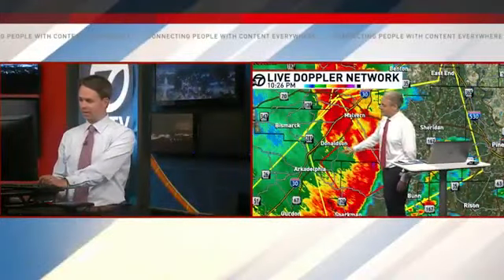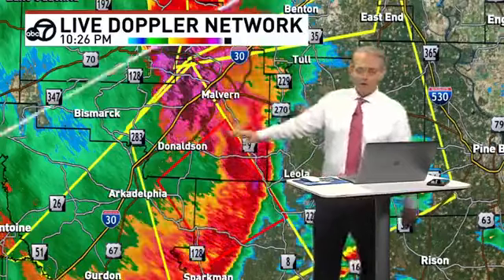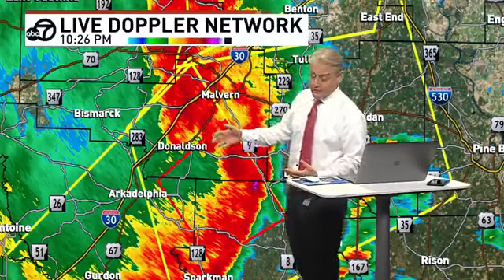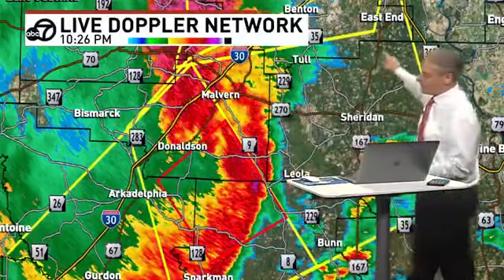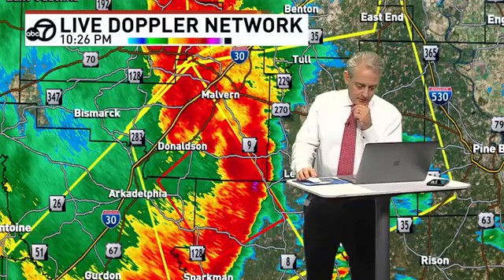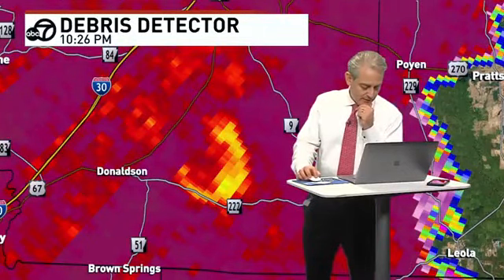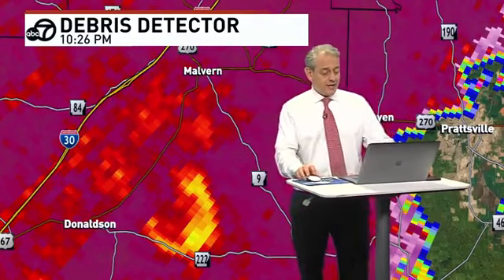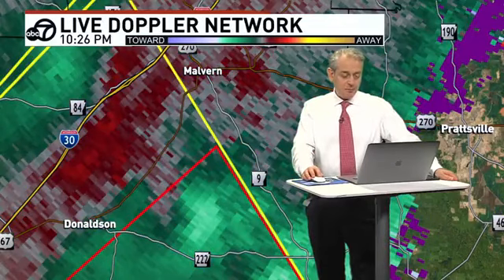This is not your typical supercell thunderstorm — it's what's called a bookend vortex. It's like a comma, everything wrapping up into this area, tightening up real fast in a small area — that's where you get the tornado. Outside of that, you can see that's damaging winds — that's a bow feature with a polygon extending from it for severe winds. Our big worry is what's going on east of Donaldson. It may be fanning out a little, but it's just due south of Malvern. I feel more comfortable playing safe than sorry, and telling you to take cover southeast of Malvern in this type of situation.